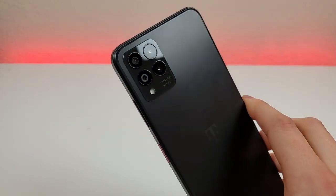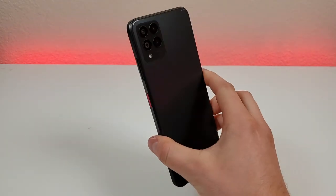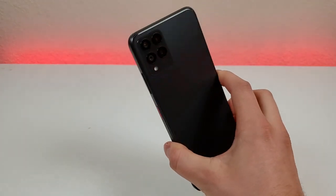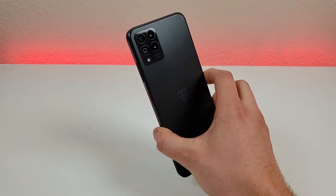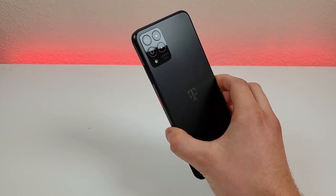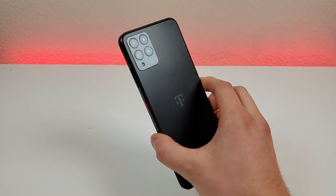Now the first thing I want to address is that this device features a completely plastic build. The display is glass, which does make sense, but everything else is plastic, so I do recommend pairing the T-Mobile Rebel 6 Pro 5G with some sort of case so that the phone doesn't get scratched up over time and continues to look fresh and new. Thankfully, despite being plastic, I feel like they made the best of the materials here. I also like that the phone features a matte finish, as it tends not to pick up as many fingerprints.